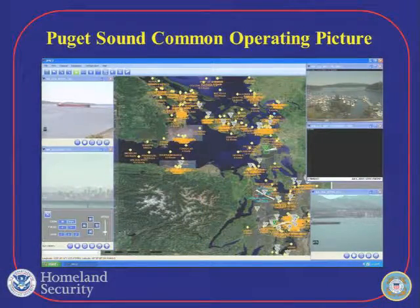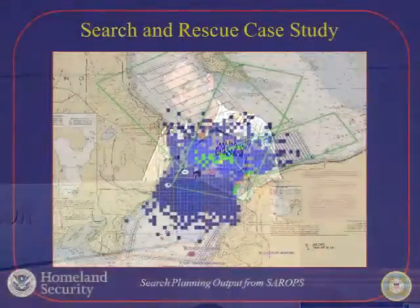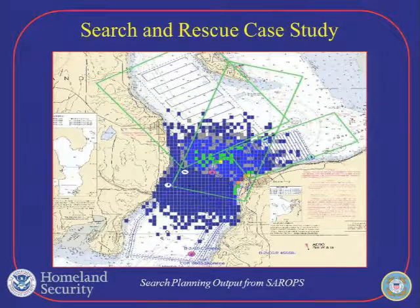One of the ways we do that is through our common operating picture. We integrate visual sensors with cameras, infrared, radar, satellite imagery, and weather data — all of that comes into one consolidated picture that gives us an idea of what's going on in the region and how to respond. I thought search and rescue would be an interesting example of how we integrate environmental data, since a lot of folks hear and see that on the news day to day. We run generally 600 to 700 cases a year.